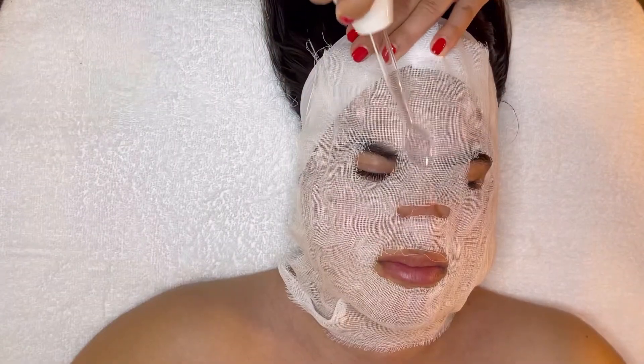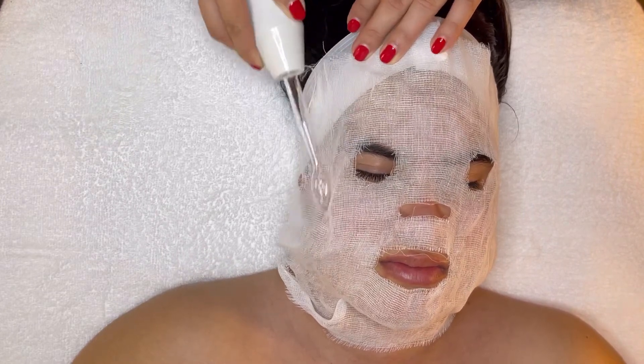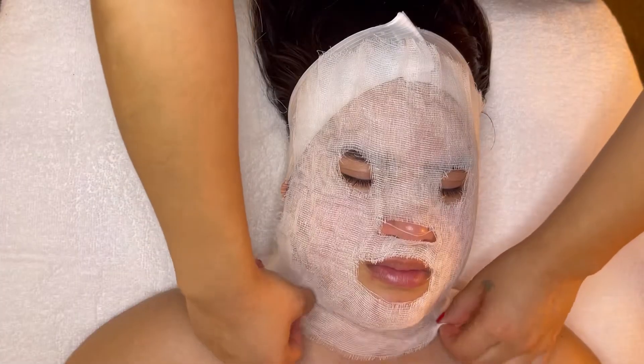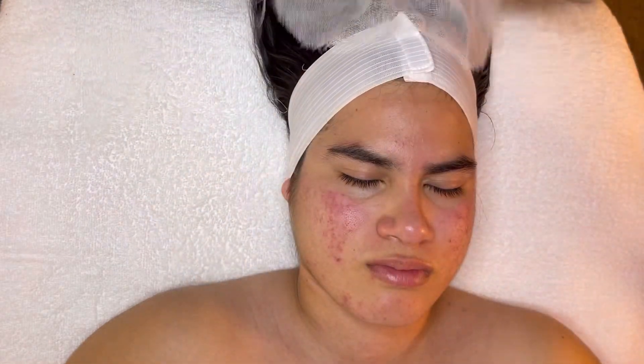After extractions, we're going in with high frequency. Some of the benefits of high frequency are that it brings oxygen to the skin. This helps fight acne and bacteria, and also boosts collagen and elastin, which can help lighten acne scars.